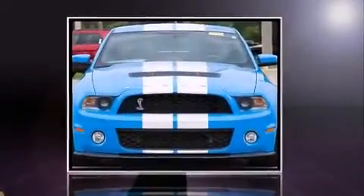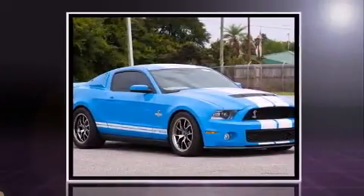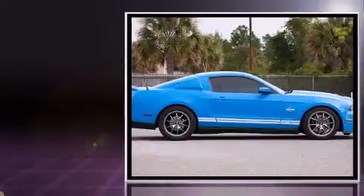Climb inside the 2010 Ford Shelby GT500. With less than 30,000 miles on the odometer, you can be confident that this pre-owned vehicle will provide you reliable transportation.